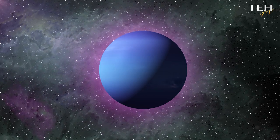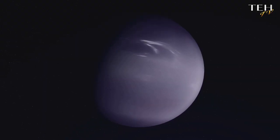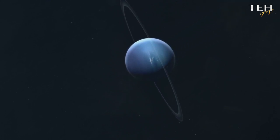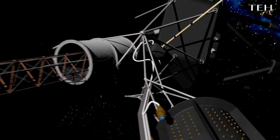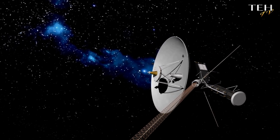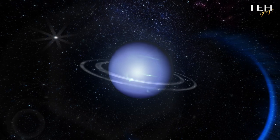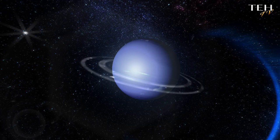Neptune had its own version of the Great Red Spot. This colossal tempest, known as the Great Dark Spot, was a storm so massive it could swallow the entire Earth. Unlike its Jovian counterpart, Neptune's storm was not a permanent fixture. First spotted by the Voyager 2 spacecraft in 1989, this swirling vortex of gas and ice was comparable to the size of our home planet. But by the time the Hubble Space Telescope turned its gaze towards Neptune in the mid-90s, the Great Dark Spot had mysteriously vanished. This has led scientists to believe that Neptune's storms may be shorter-lived, but much more violent.